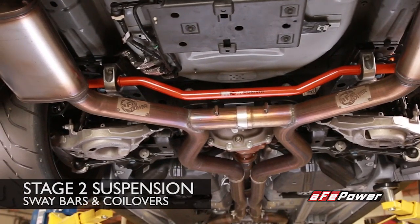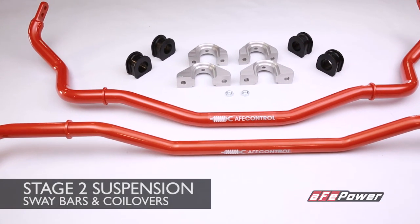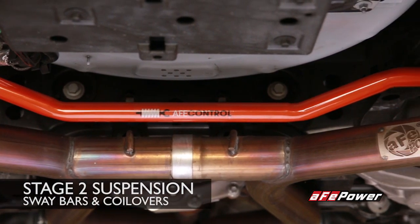On the suspension side, the AFPOWER Mustang features the Stage 2 suspension system which includes coilovers as well as sway bars. Perfectly balanced, the 35mm front and 32mm rear bars are constructed from lightweight tubular steel and feature adjustable TIG welded bar ends for a perfect fit and added strength.